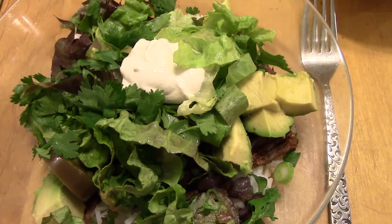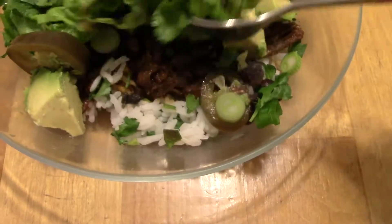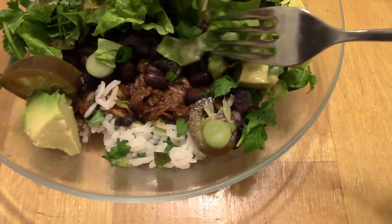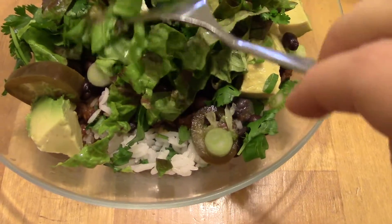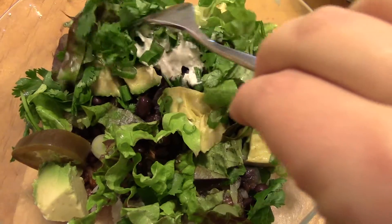Dinner tonight is burrito bowl. There is some cilantro lime rice, some barbacoa, some seasoned black beans. I put some lettuce, scallions, cilantro, avocado, and some of that cashew cream that I've shown before.